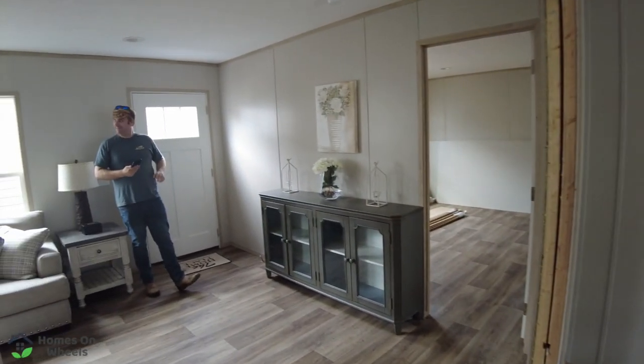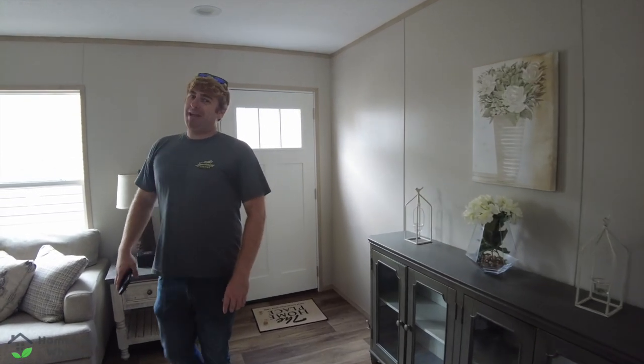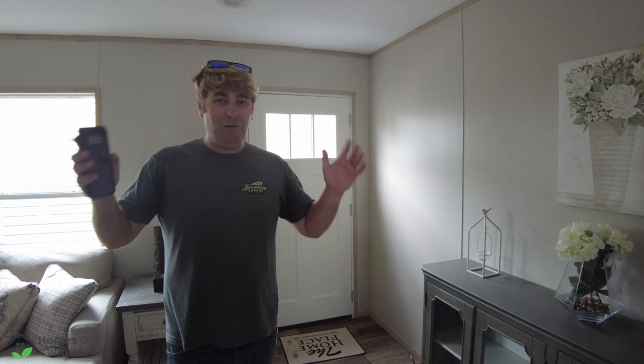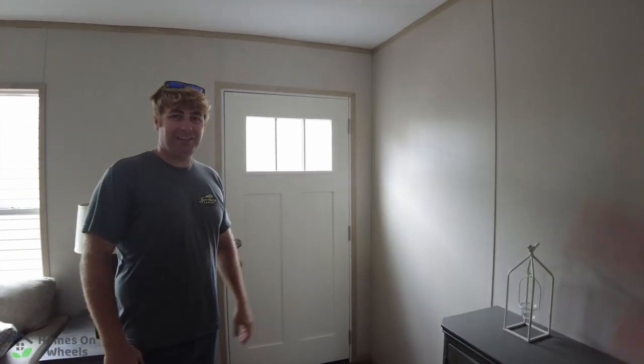Brandon just walked in and I bet you he's got another home tour he just recorded. You're not going to believe this — there's a claw foot bathtub in that home over there. Really? Let's go take a look at it. If you want to watch it, you can click in the box up in the upper right. You're not going to want to miss this.